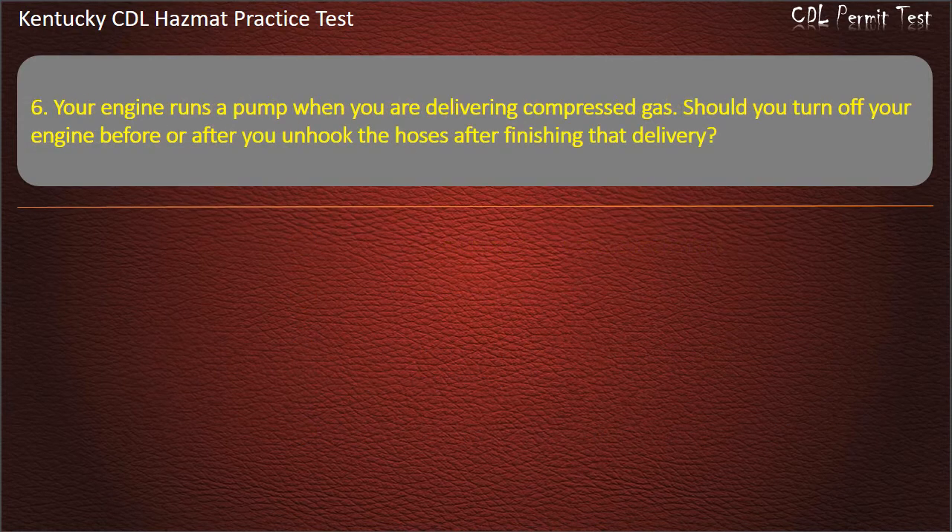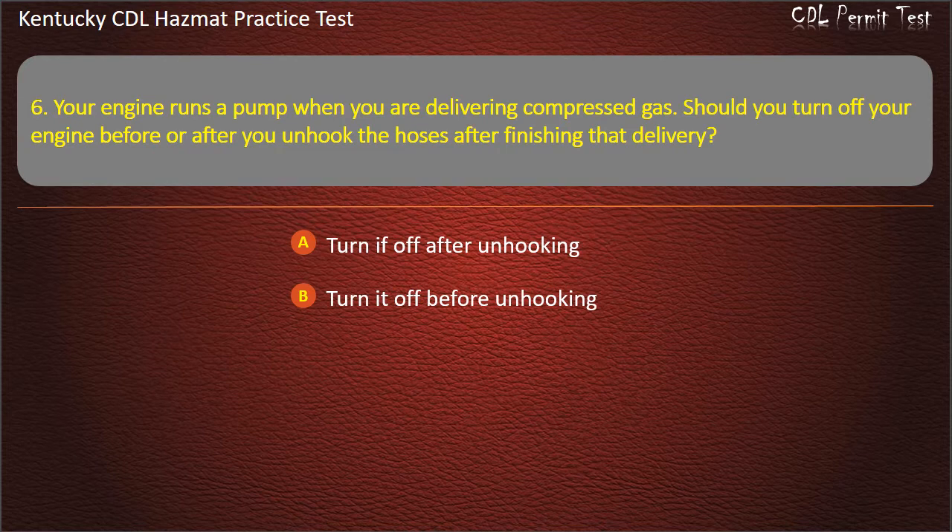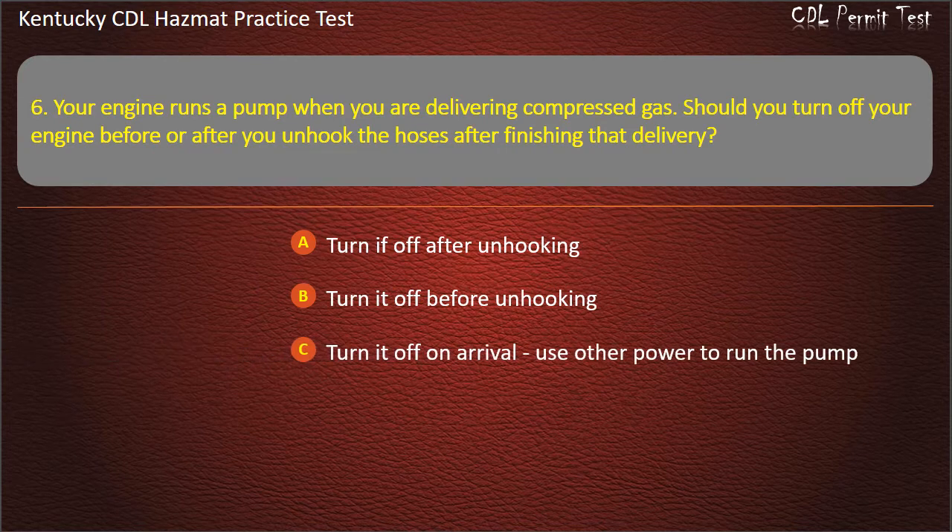Question 6. Your engine runs a pump when you are delivering compressed gas. Should you turn off your engine before or after you unhook the hoses after finishing that delivery? Options: Turn it off after unhooking. Turn it off before unhooking. Turn it off on arrival. Use other power to run the pump. Leave it on the entire time.